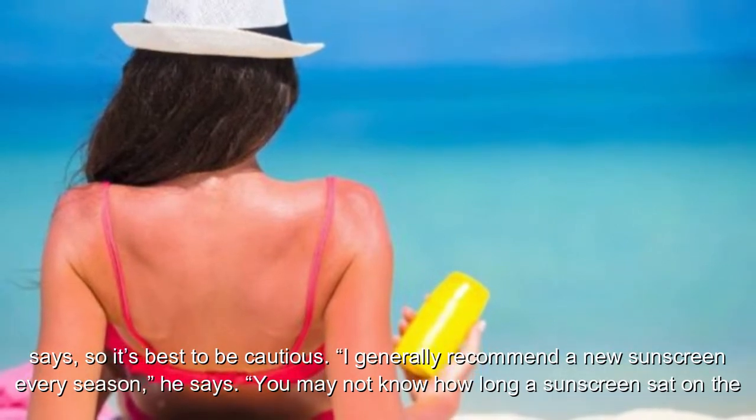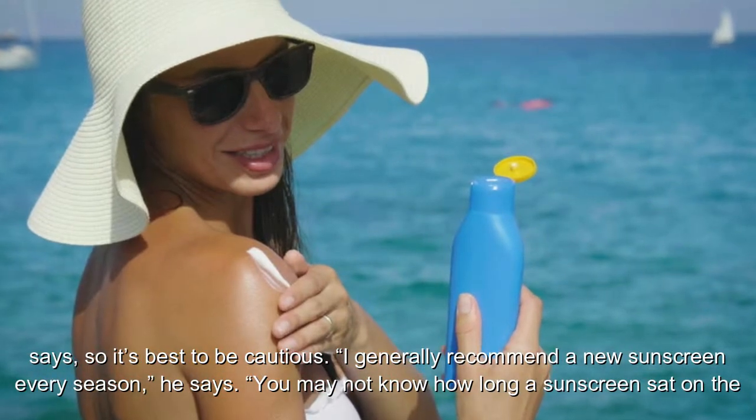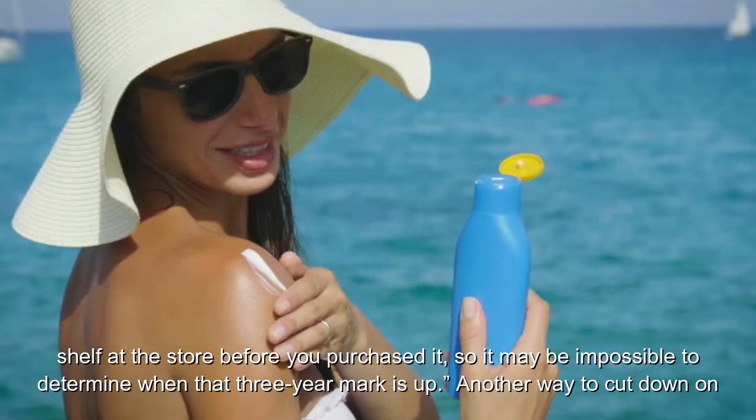I generally recommend a new sunscreen every season, he says. You may not know how long a sunscreen sat on the shelf at the store before you purchased it, so it may be impossible to determine when that three-year mark is up.